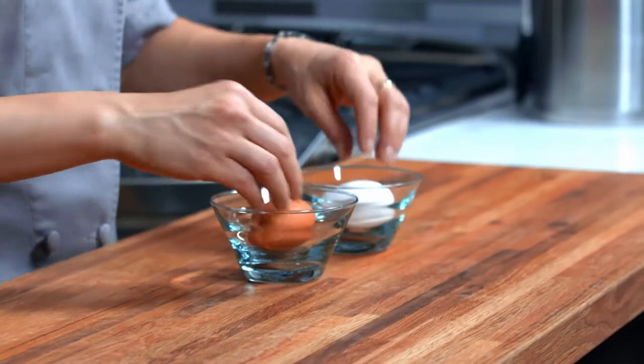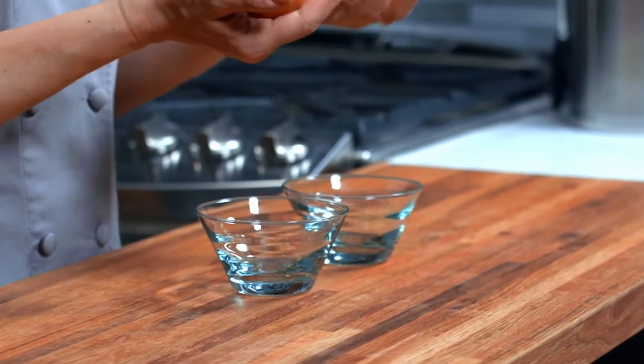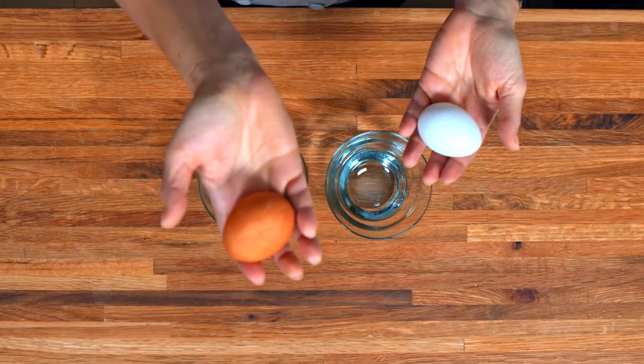Hi, I'm Abbey. Welcome to Abbey's Q&A where I answer all of your questions about culinary and nutrition. Today we're answering the question: is there a difference between white and brown eggs? As you can see, I have one egg here which is white and one egg which is brown.